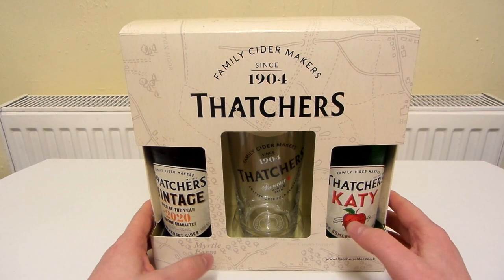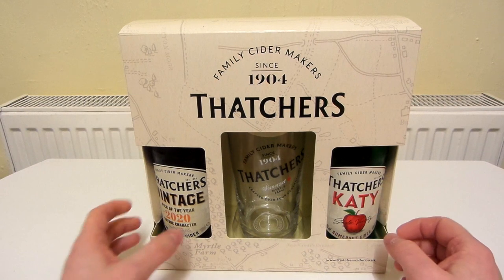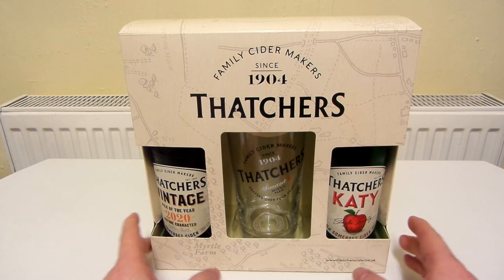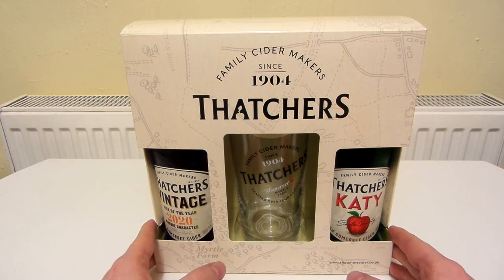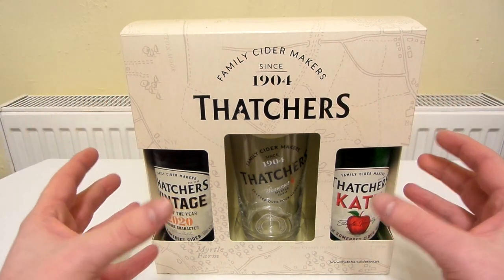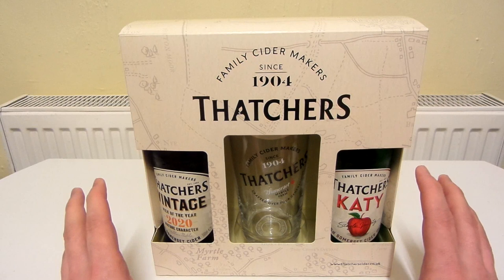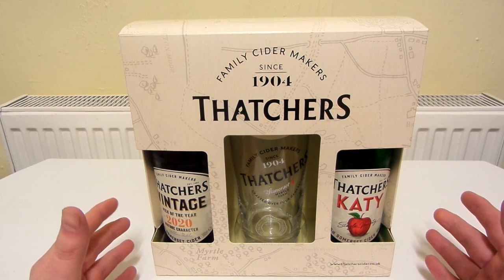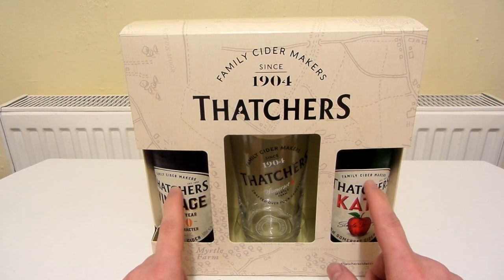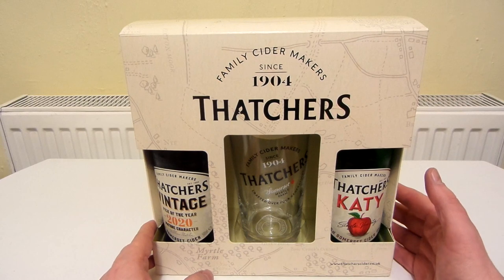I found this in Tesco today — it's a Thatcher's bottle and glass set. You've got Thatcher's Vintage Somerset Cider 2020 and Thatcher's Katie, plus a really nice looking glass. I think it cost about £8 altogether. I was looking in the booze section where they have bottles with a glass in a cardboard box. My display cabinet is completely full, but I really liked how this one looked and both bottles seem quite nice, so I ended up buying it. Both bottles are quite strong — about 7.4%.